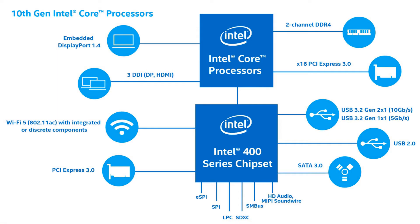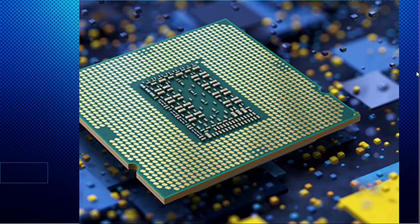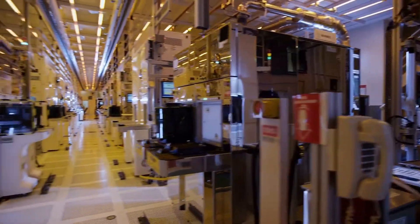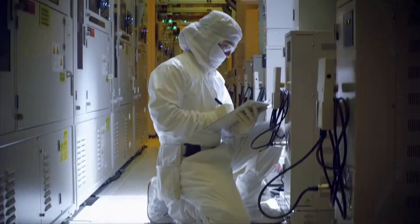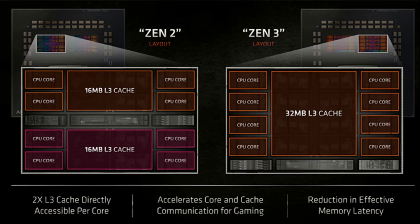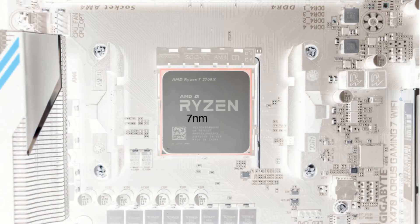Rocket Lake is the latest architecture used by Intel. It is based on a 14nm process that is built in-house and although it provides good gaming performance, AMD is using the Gen2 and Gen3 architectures, which make use of the 7nm fab process from a third party company.